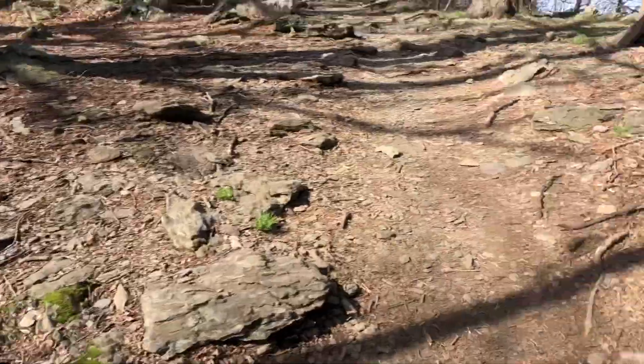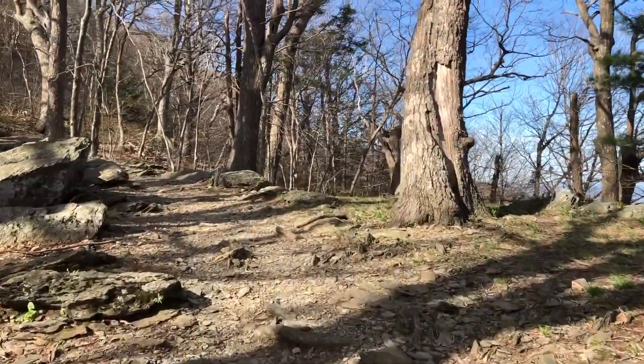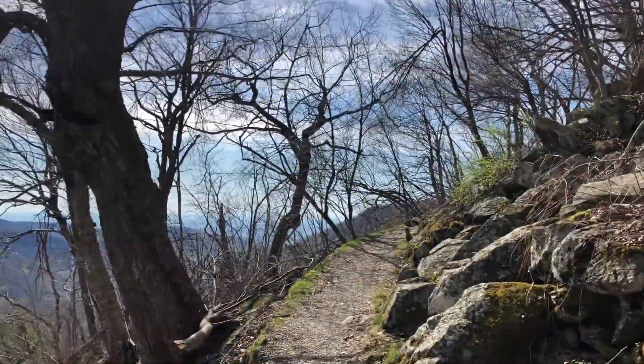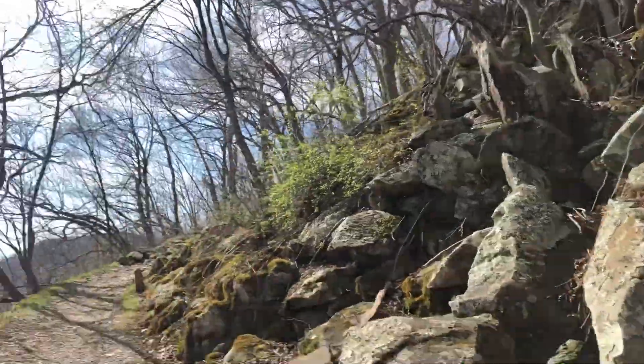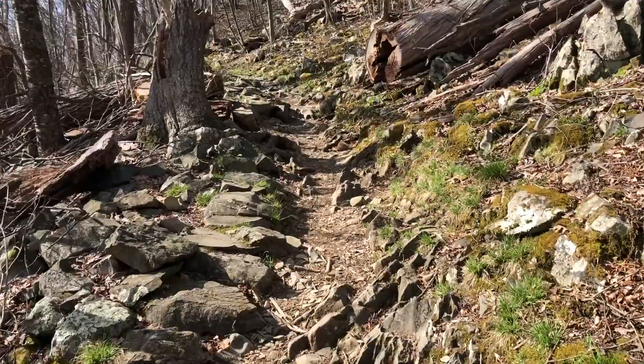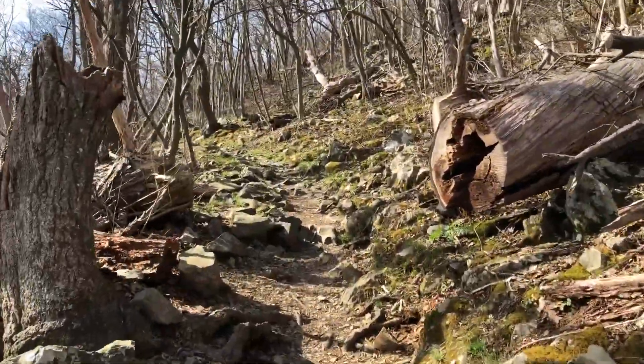Parked down there, we go this way, take a left and you start hiking. Rocks around here, nice view out that way, rocks on the trail — lots of potential for snakes in the area. Let's hope that doesn't happen though.